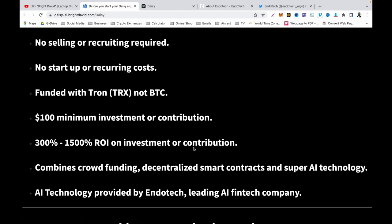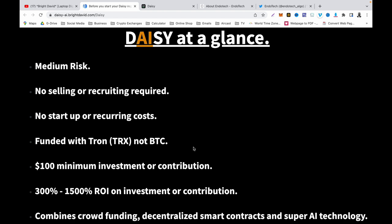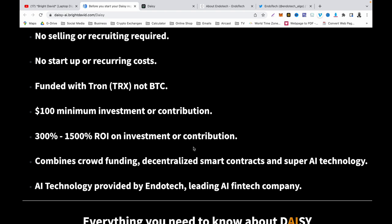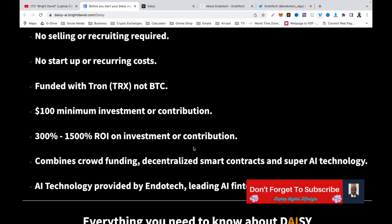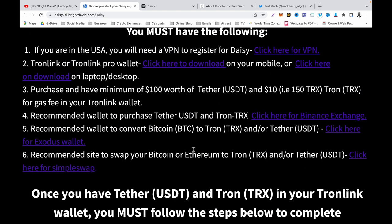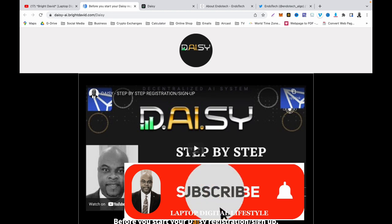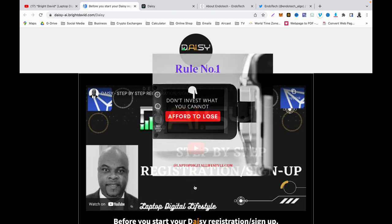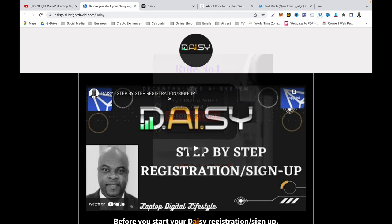The PDF gives you everything about Daisy. There is no selling or recruiting required for you to make money, and there is no startup or recurring cost. You can fund the account with TRON, not BTC, and with USDT. The minimum to invest or contribute is 100 US dollars, and you will get between 300 percent and 1,500 percent return on investment. It is a shame more people don't come to Daisy — the whole point is to compound and make more profit over a year or two.